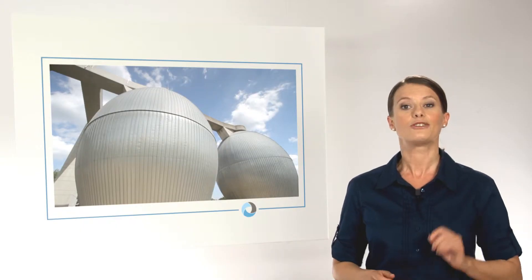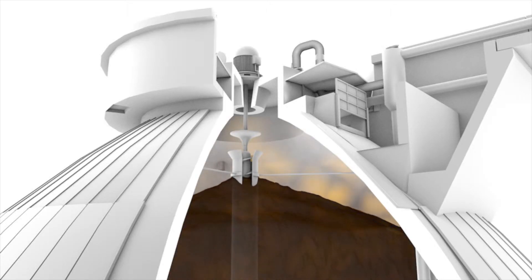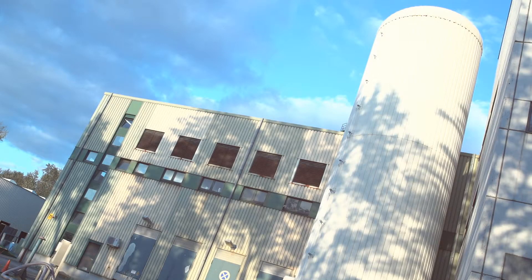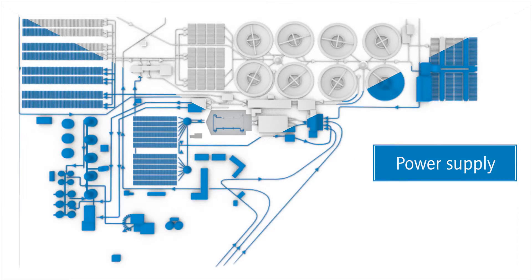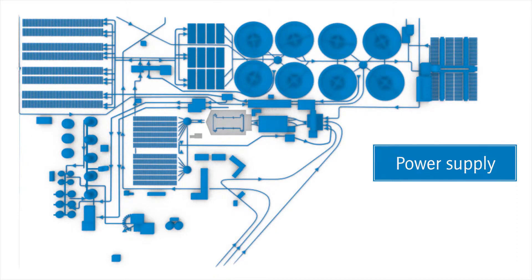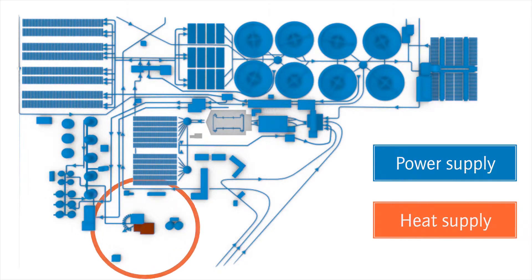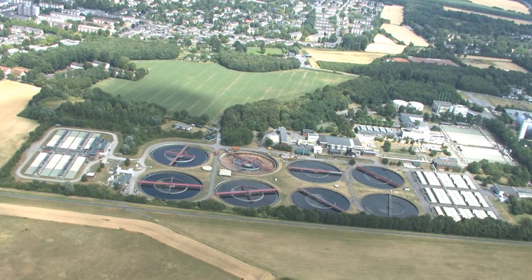Going back to the digester: methane originates in the course of the digestion process — gas that is accumulated at the top of one of these concrete eggs. It powers huge gas engines at the combined heat and power plant to generate environment-conserving electricity. The target is to ensure at least 70% of the demand for power, soon even the full supply for all plant facilities, because treatment plants are among the city's biggest consumers of energy. The necessary cooling of the engines results in additional thermal energy being gained to heat sludge for digestion, for buildings, and as heating for entire residential districts.